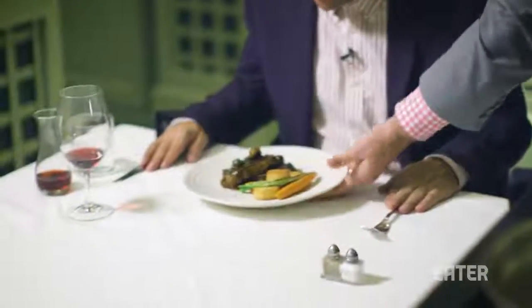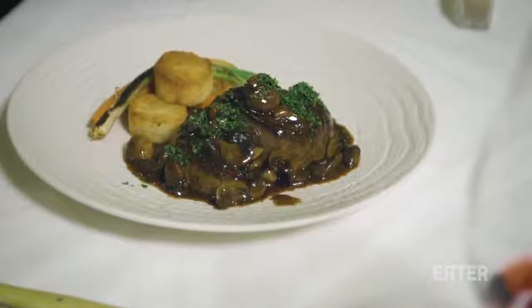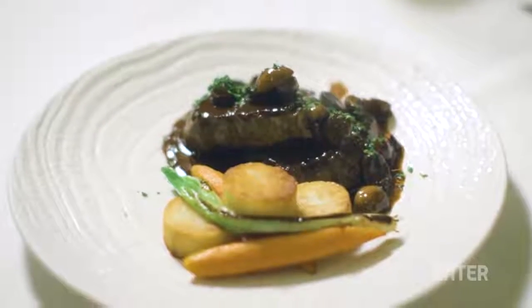Steak Diane — that is beautiful. What a great experience to actually have that cooked table-side. For all of the modernity and all the great things that we enjoy in the modern world, it's kind of nice to have something that's traditional like this.